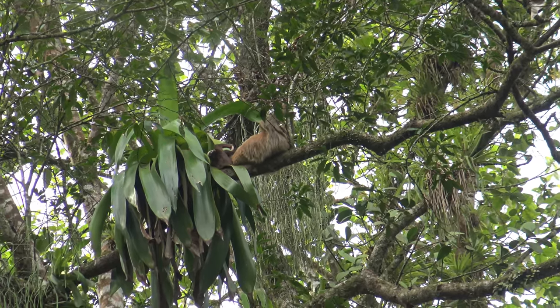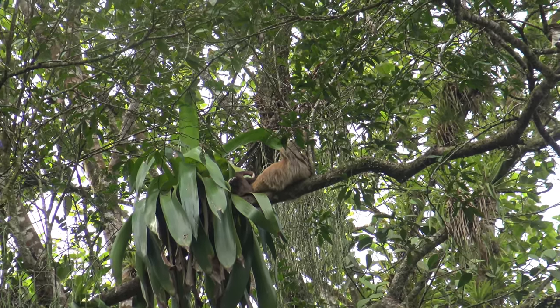That's a two-toed sloth. We have two species in the country: two-toed sloth and three-toed sloth.